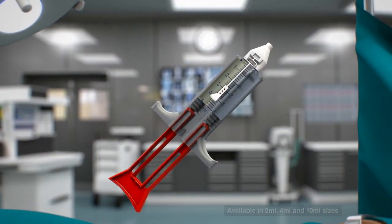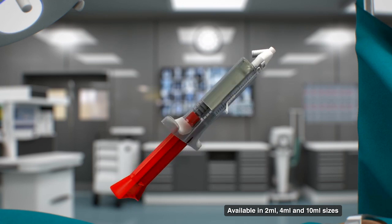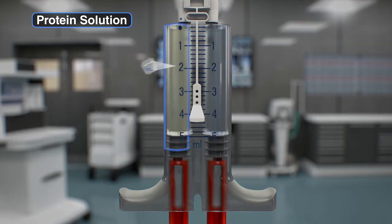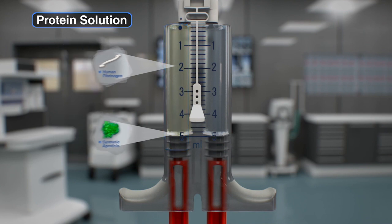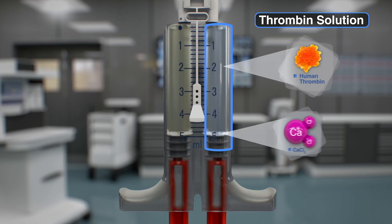TiSeal fibrin sealant is a two-component fibrin sealant with synthetic aprotinin. The TiSeal sealer protein solution includes human fibrinogen and synthetic aprotinin. The other TiSeal component, the thrombin solution, includes human thrombin and calcium chloride.